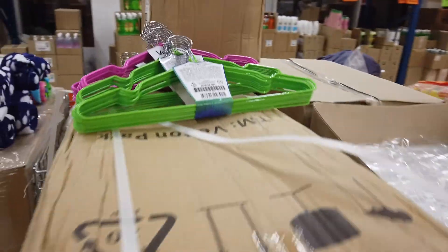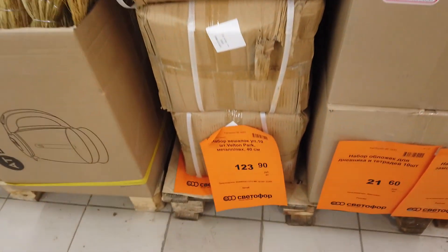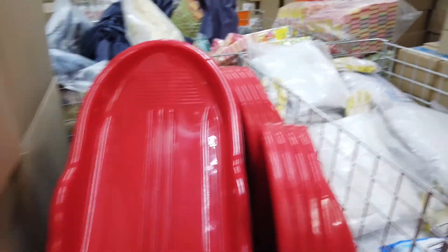Тут есть плечики прорезиненные — сколько они стоят? 123 рубля. Тут 10 штук.